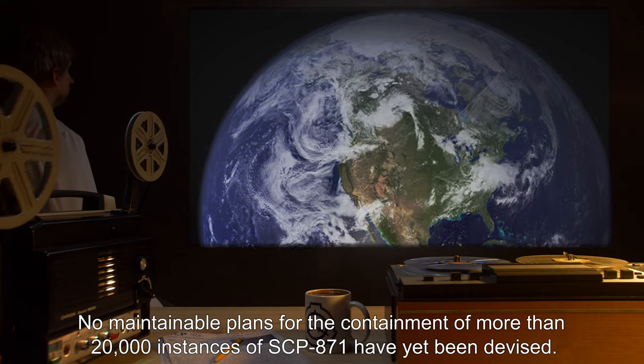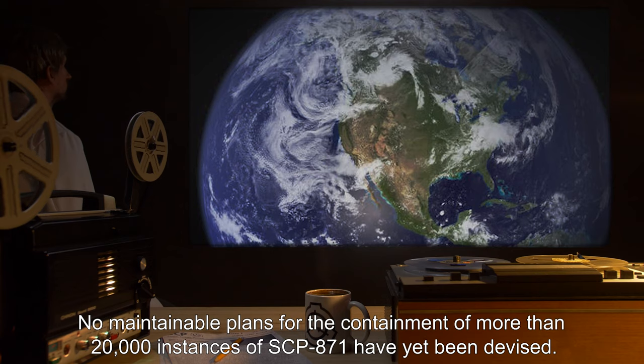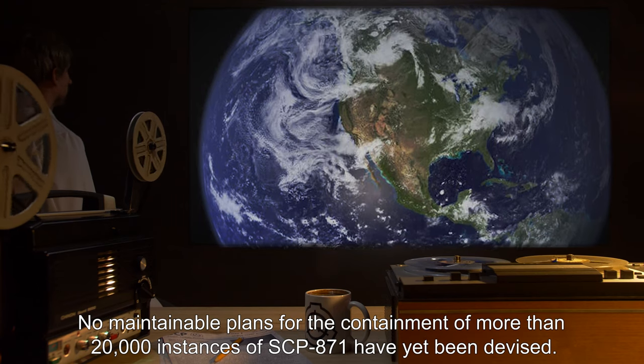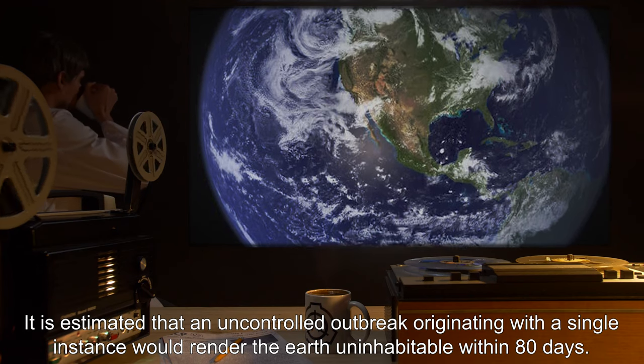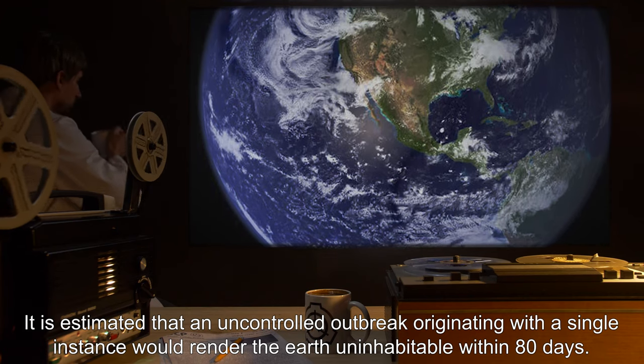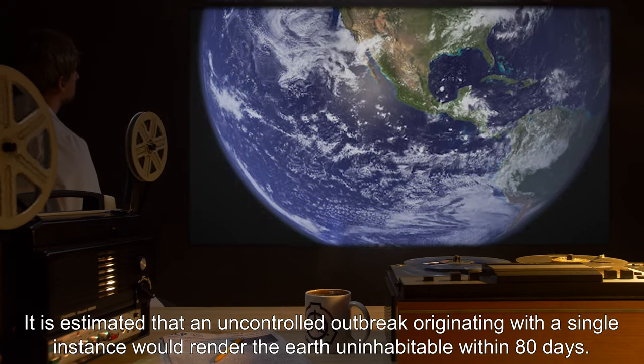No maintainable plans for the containment of more than 20,000 instances of SCP-871 have yet been devised. It is estimated that an uncontrolled outbreak originating with a single instance would render the Earth uninhabitable within 80 days.